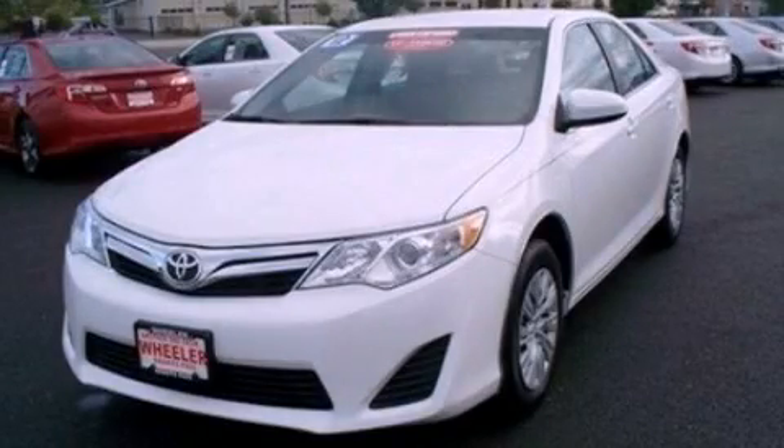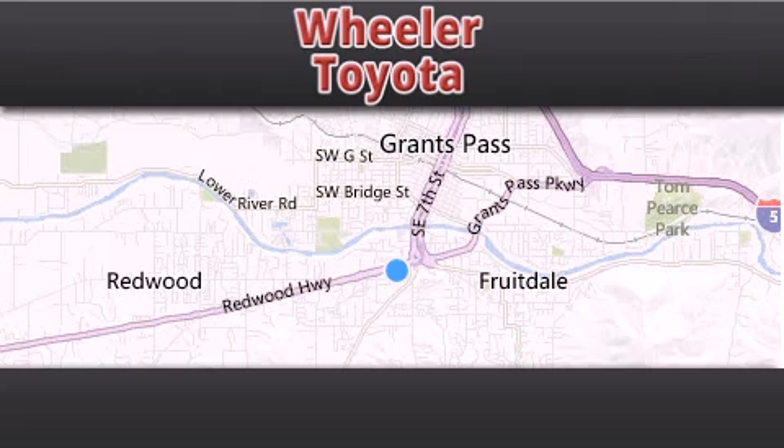We invite you to contact us today to learn more about this vehicle. Thank you for considering Wheeler Toyota for your next vehicle.